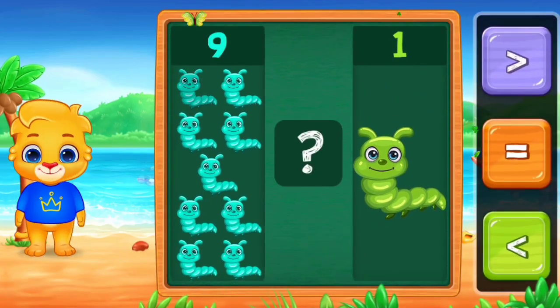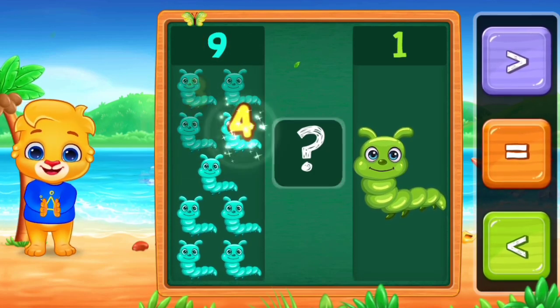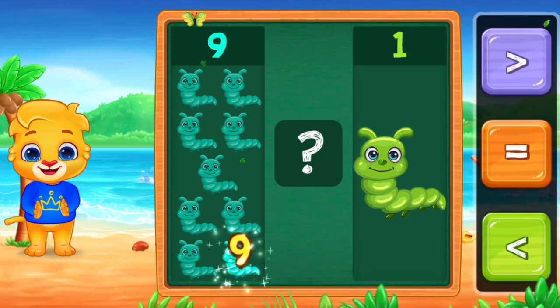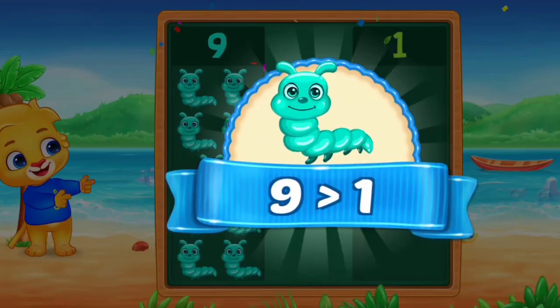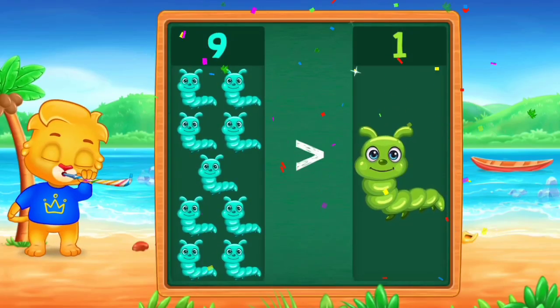Caterpillars! One, two, three, four, five, six, seven, eight, nine, ten. One. Greater than. Woo-hoo! Nine is greater than one. Hooray!